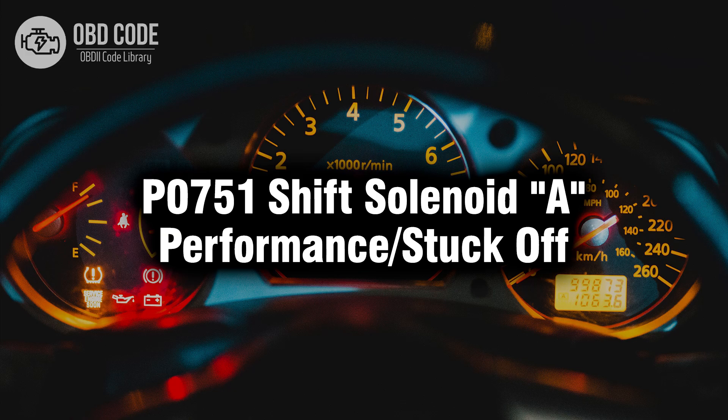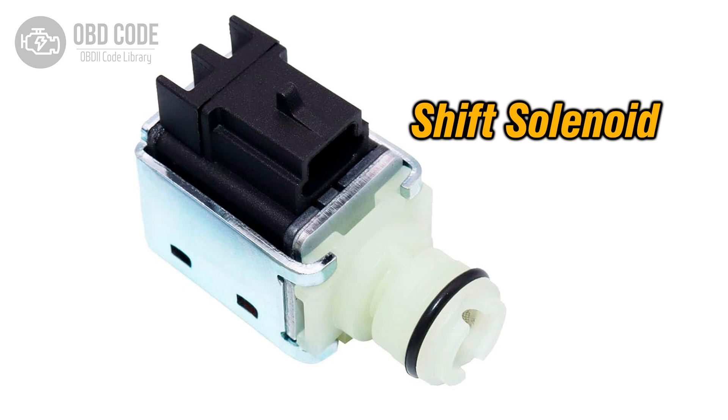Welcome. In this video we will talk about code P0751, its symptoms, causes and possible solutions. The P0751 trouble code indicates that shift solenoid A is not performing as expected or is stuck in the off position. Shift solenoids are responsible for controlling the flow of transmission fluid to engage or disengage specific gears, allowing the transmission to shift smoothly between gears. Solenoid A is typically responsible for controlling the operation of the first or main gear.